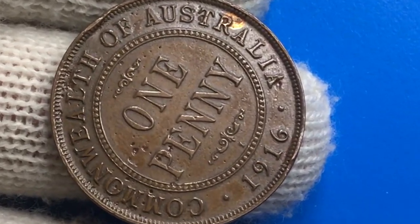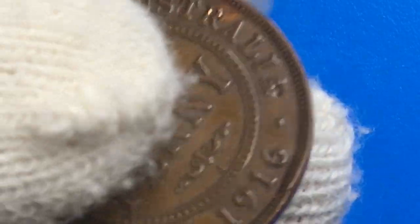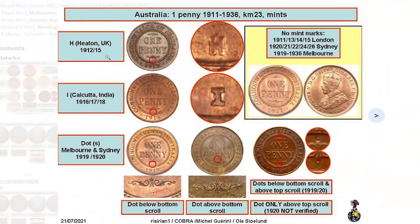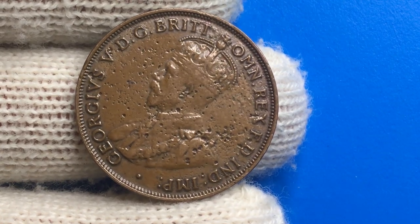We also have a tiny mint mark right above the date — the letter 'I'. According to Numista, Australian pennies with mint mark 'I' were struck in Calcutta, India. 'H' stands for Heaton, UK; a dot or 'S' for Melbourne/Sydney; while those without a mint mark were impressed in London, Sydney, or Melbourne, depending on the year of minting.